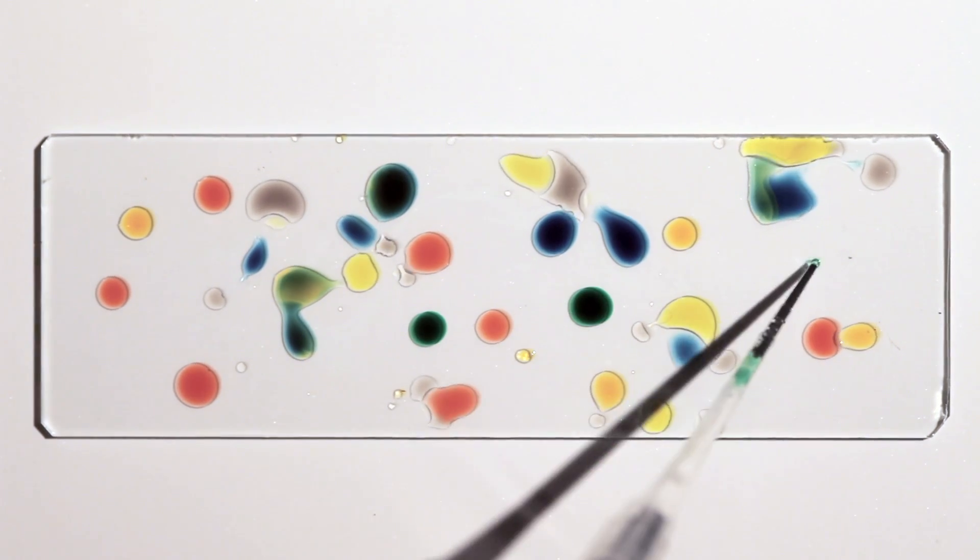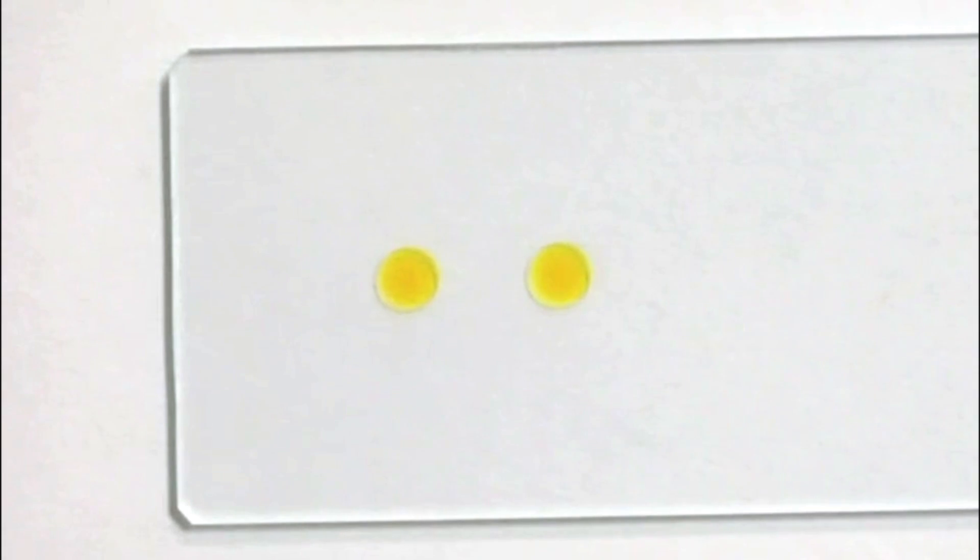As two nearby drops start to evaporate, the space between them has higher humidity, so they each evaporate less water on that side. Higher humidity also means greater surface tension, which pulls the drops together.